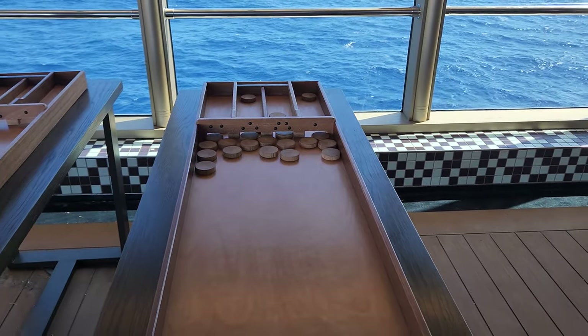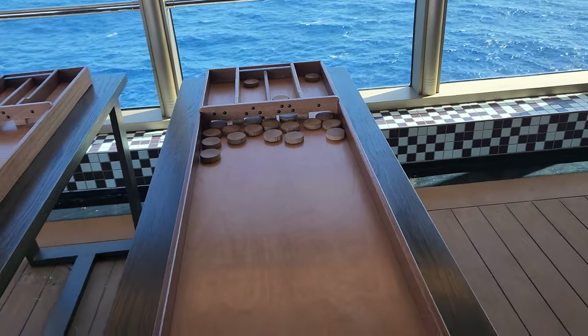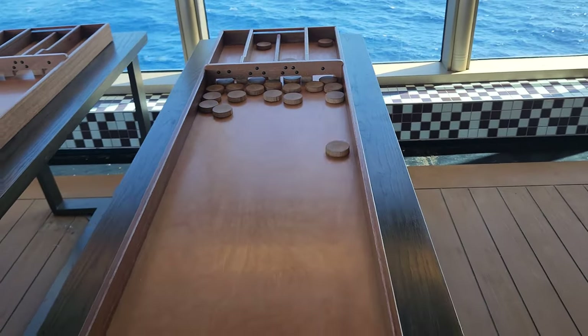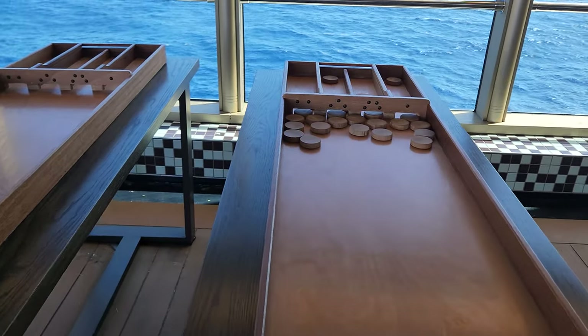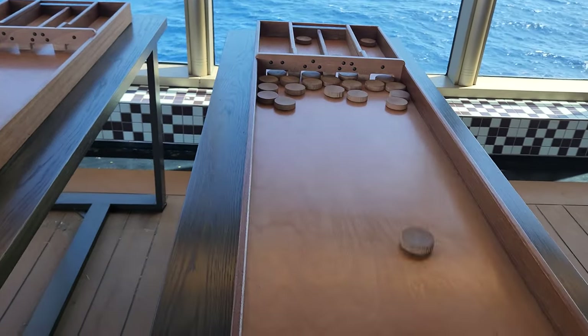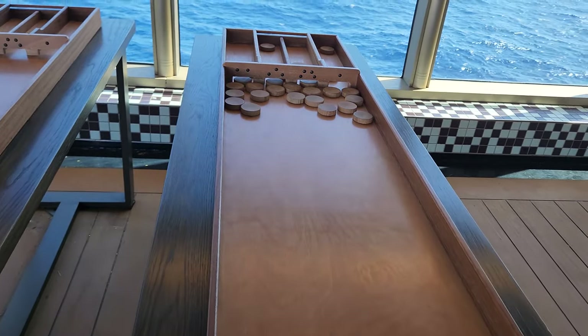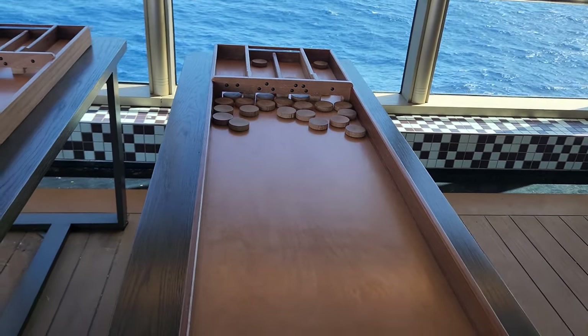Out on the pool deck they have Dutch shuffleboard, which is a very weird version. I'm not very good at it — I think you're supposed to slide the pucks and bump them to the other side. They're all stacked up — let's see how well I do.